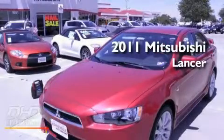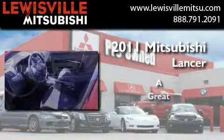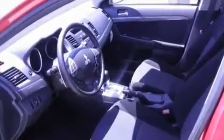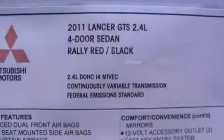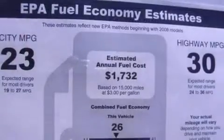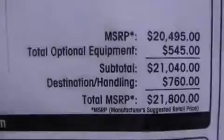This is a brand new 2011 Mitsubishi Lancer. Its top features include heater vents for rear-seated passengers, speed-sensitive volume controls, cruise control, a leather-wrapped shift knob, and a multi-link rear suspension.